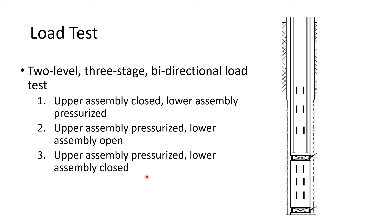The load test program was broken into three stages using the two levels of assemblies, to ensure we were testing all zones of interest for nominal unit resistance. With bidirectional loading, instead of a reaction frame at the top, you use the weight, skin friction, and/or end bearing of the shaft itself as the loading and resisting portions. For stage one, we closed the upper assembly to prevent expansion and pressurized the lower assembly to test end bearing resistance, utilizing the skin friction along all of the shaft above the lower assembly.